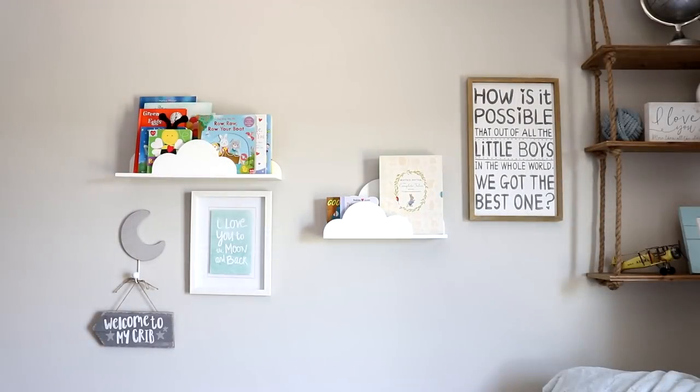And another wall art that when I saw this at Hobby Lobby, I had to get it. It just says, 'how is it possible that out of all the little boys in the world, we got the best one?' It just melted my heart when I saw it. And I told Tom, it's not on sale right now, but once it is, I will buy it. And that's exactly what I did. I waited for it to be half off and now we have it here.